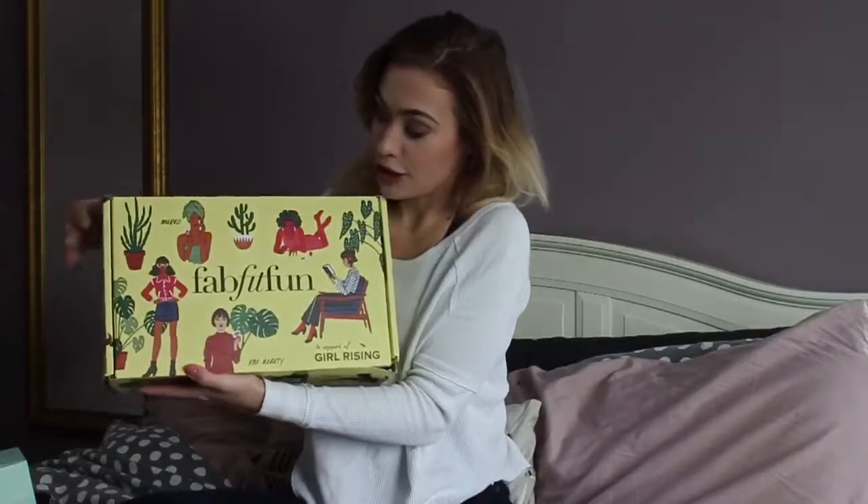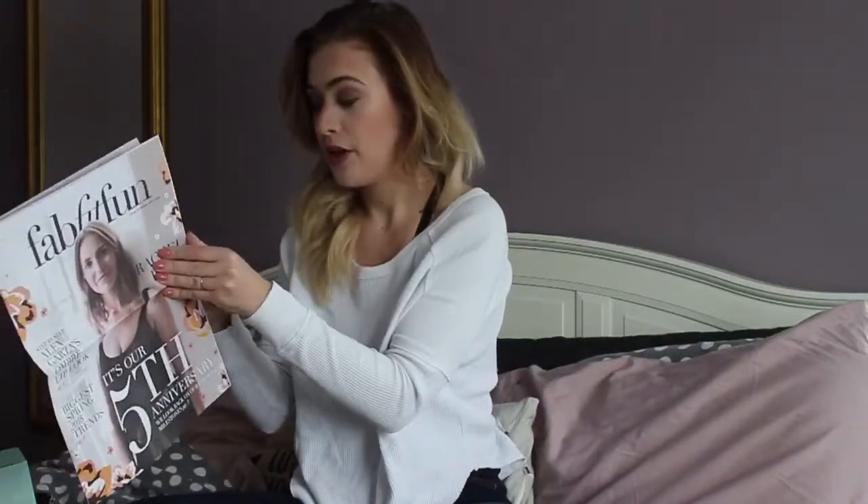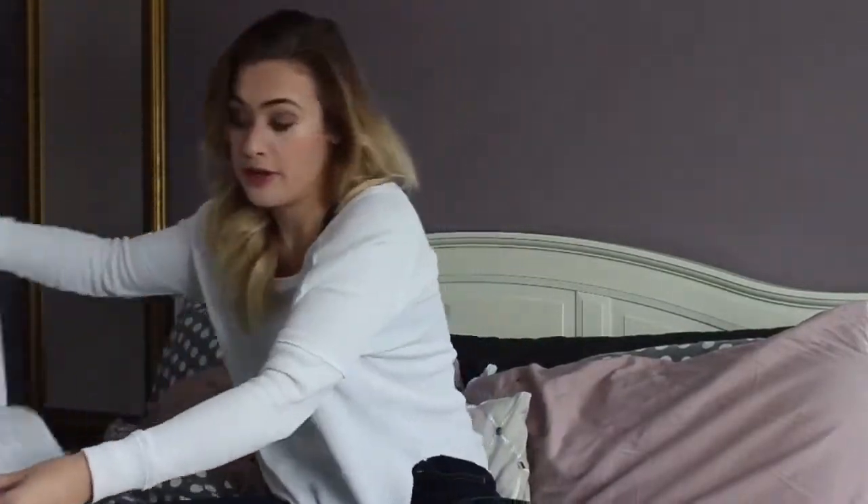This is what the box looks like this month and it always comes with a magazine that tells you the price point of items, so I'll use that as a reference. The box is $50 US and comes four times a year. The value for this month ranges from $347 to $354.99 depending on what you picked.